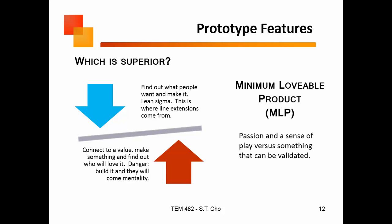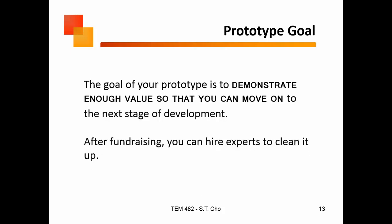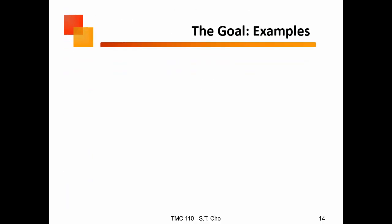For those of you who took 3.10 with me, you'll remember: first you want to find your minimum lovable product. What is the passion people are going to have about your product versus something that's just validated? The big goal of your prototype, quite simply, is that it doesn't have to be perfect — you just want to demonstrate enough value so you can move on to the next step. After fundraising, you can hire the experts to clean it up and make it pretty.